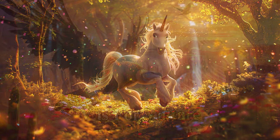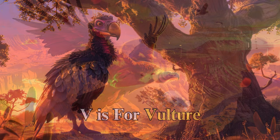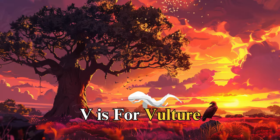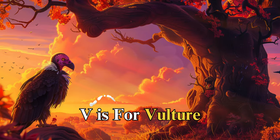V is for vulture, named Victor, soaring high in the sky. Victor taught us about cleanliness and the importance of recycling, as he cleans up the environment, reminding us that what may seem unimportant to some can be vital to the health of our ecosystem.